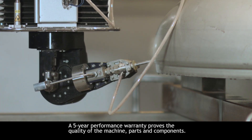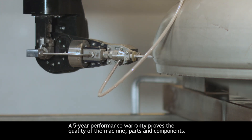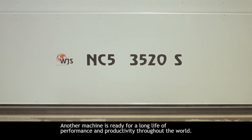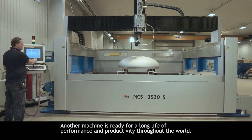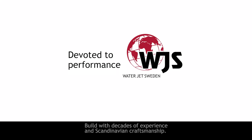A five-year performance warranty proves the quality of the machine, parts and components. Another machine is ready for a long life of performance and productivity throughout the world, built with decades of experience and Scandinavian craftsmanship.